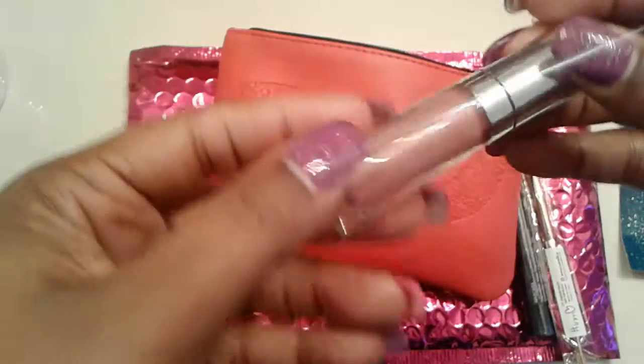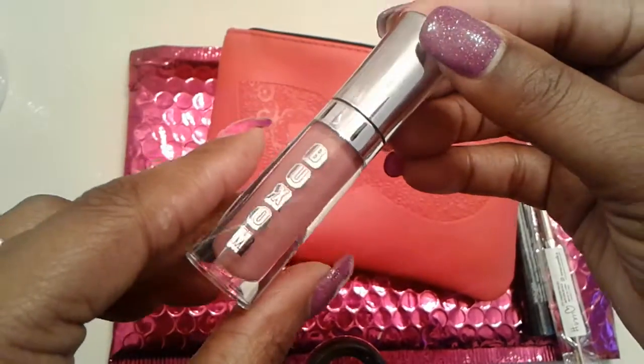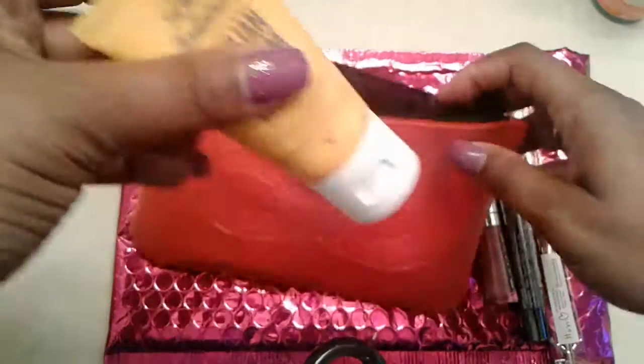We have a Buxom Lip Gloss in the color Dolly. This is really, really pretty. This is what it looks like. I already swatched it because I don't want to keep you guys here too long.